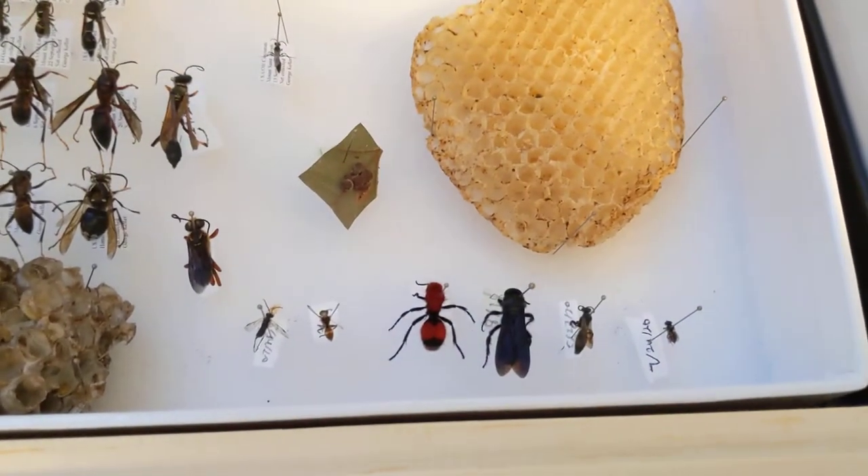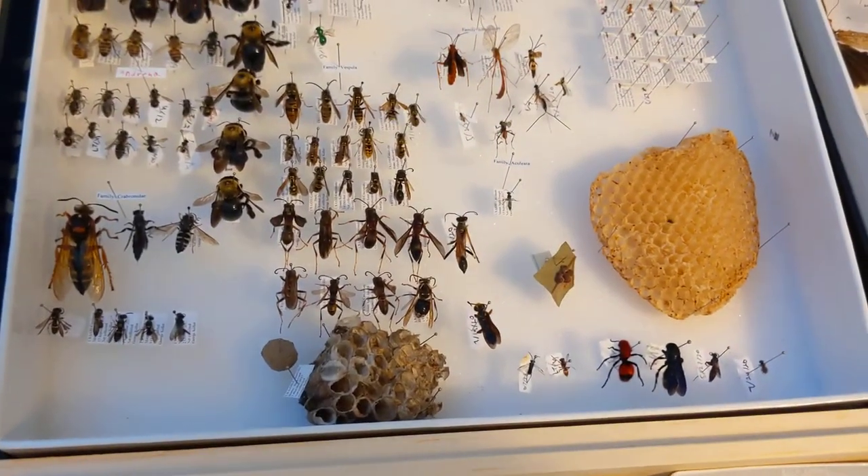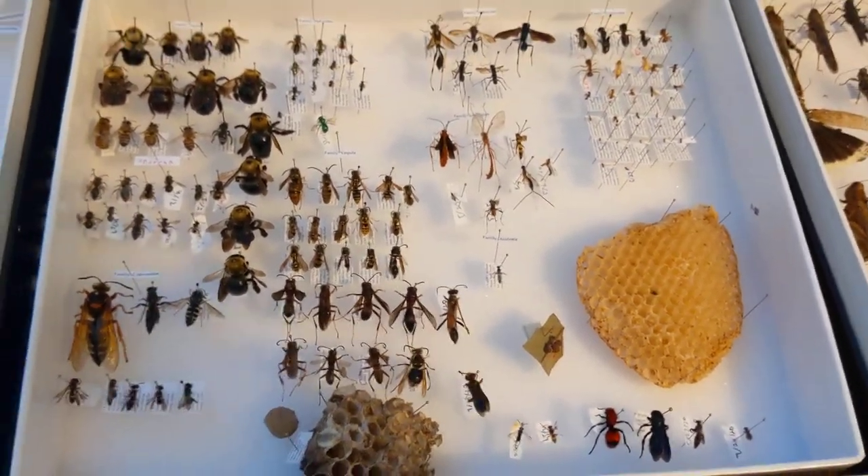There's still stuff in this box that needs labeling and family names added. This will probably be the next thing to get a Cornell box with unit trays, because it's a bit of a disaster and unit trays will definitely help.